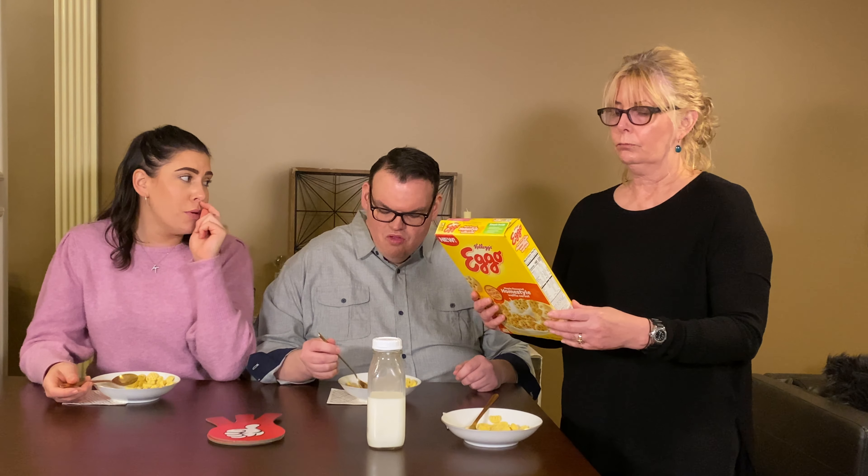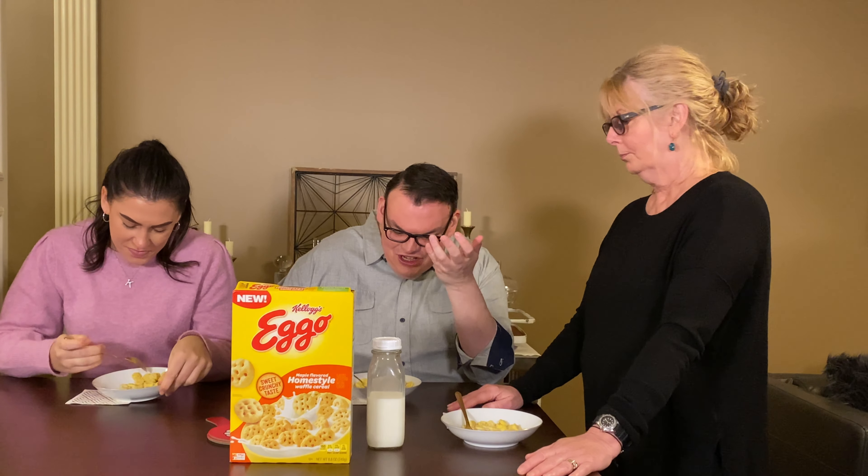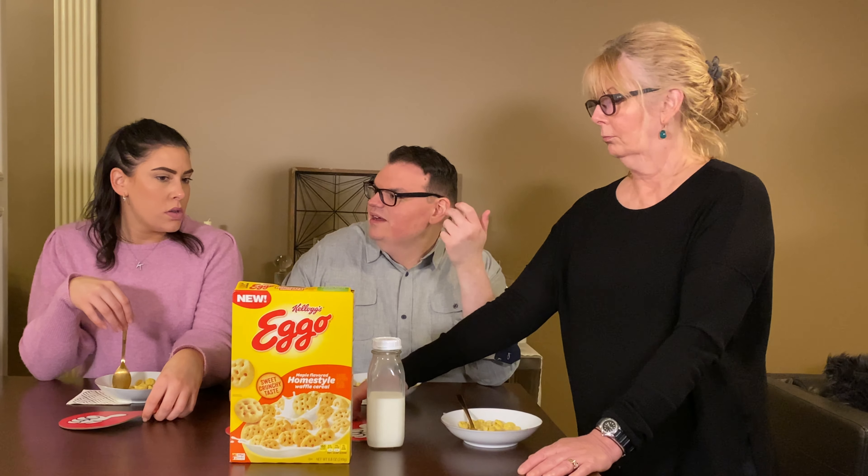It's not as sweet as I thought it would be. They're not even mushing up on me. With all the different cereals that are available out there, would you say to someone like, go buy it? No. No. Sorry. No.